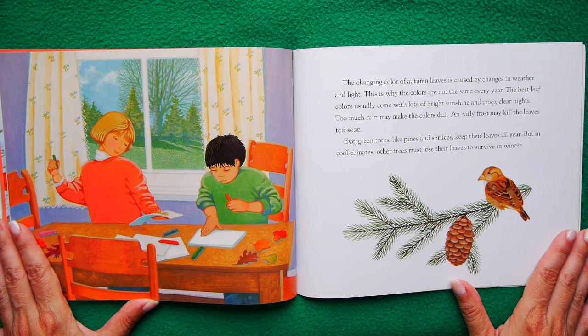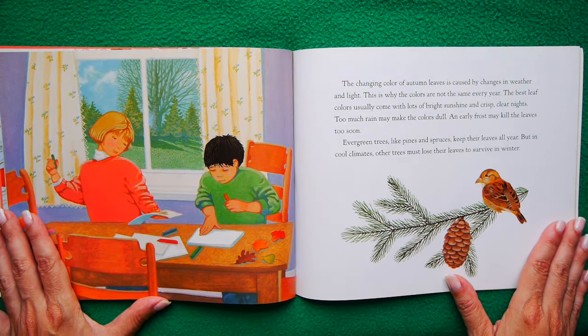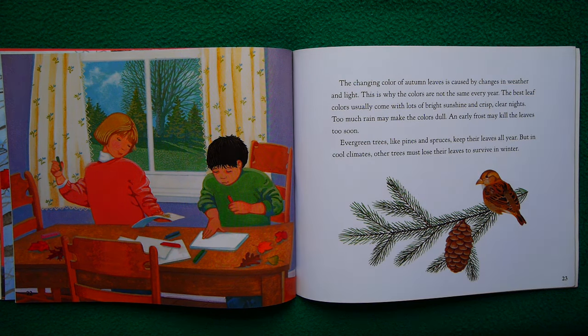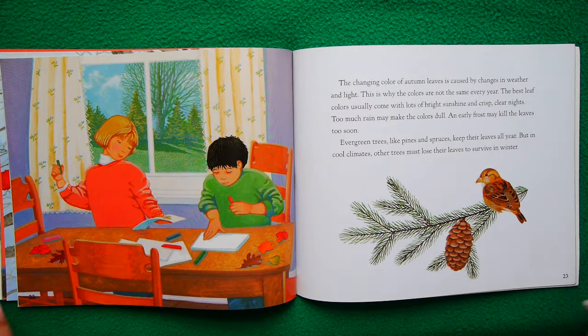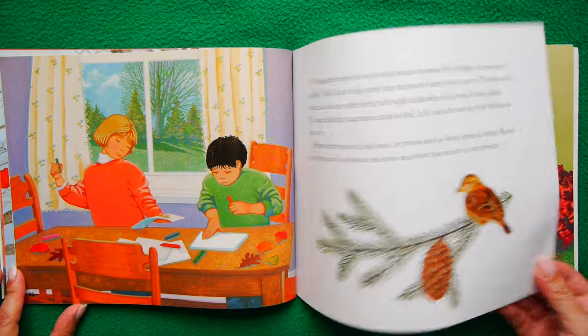The changing color of autumn leaves is caused by changes in weather and light. This is why the colors are not the same every year — because every season is a little bit different. The best leaf colors usually come with lots of bright sunshine and crisp, clear nights. Too much rain may make the colors dull. An early frost may kill the leaves too soon. Evergreen trees like pines and spruces keep their leaves all year, but in cool climates, other trees must lose their leaves to survive in the winter. Losing the leaves is a matter of survival for the trees.